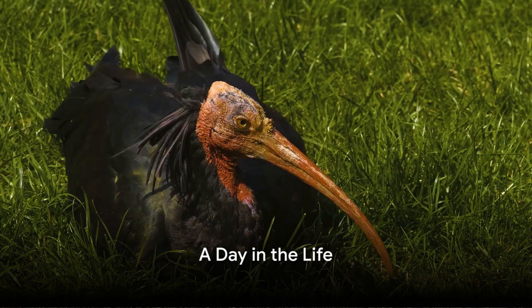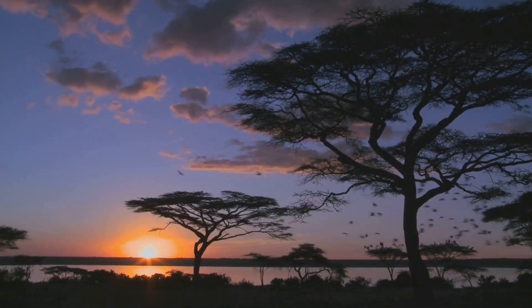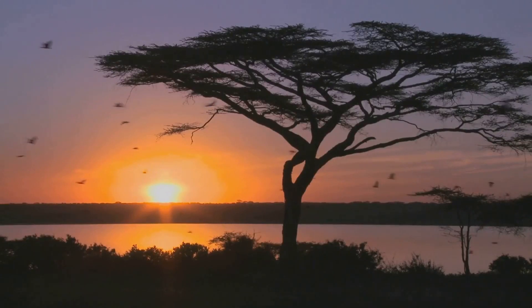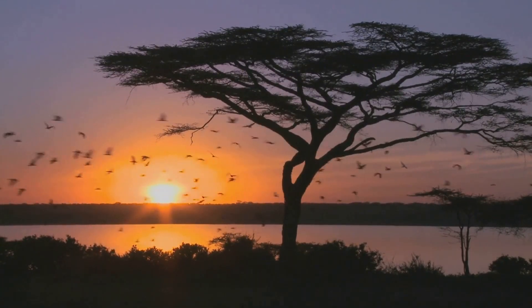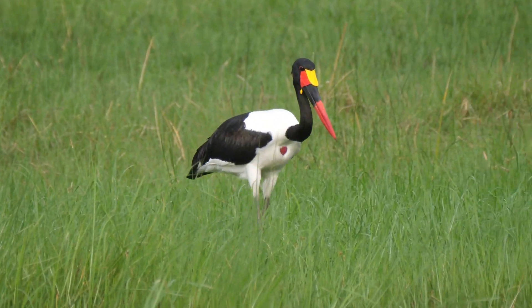Imagine a day in the life of an Abyssinian Ground Hornbill. As the first rays of the sun pierce through the leaves, our hornbill friend stirs from its roosting spot high in the trees. With a stretch of its wings and a shake of its tail feathers, it descends to the ground to begin the meticulous task of preening. This is a morning ritual, a way to keep its plumage in top shape.